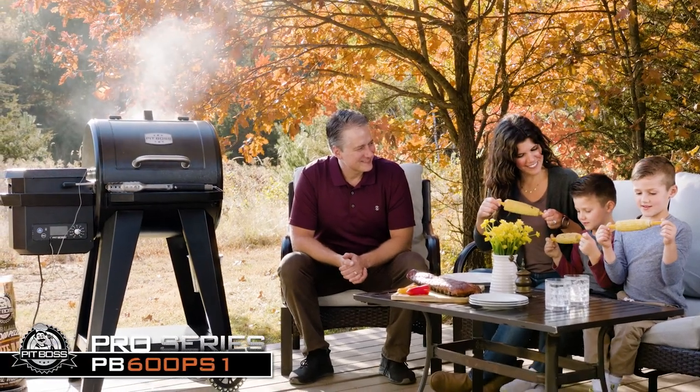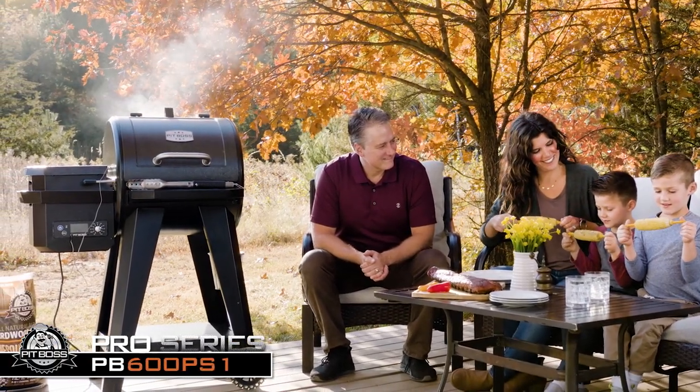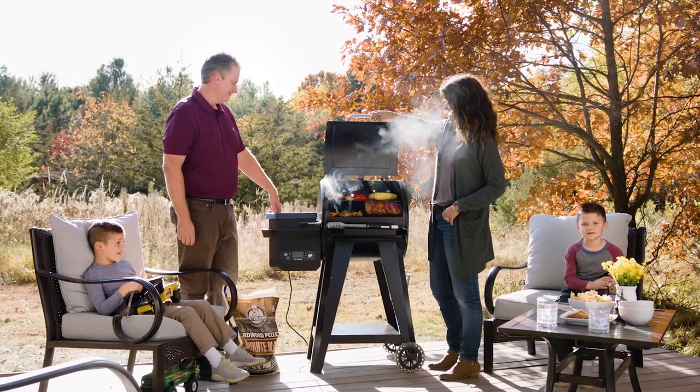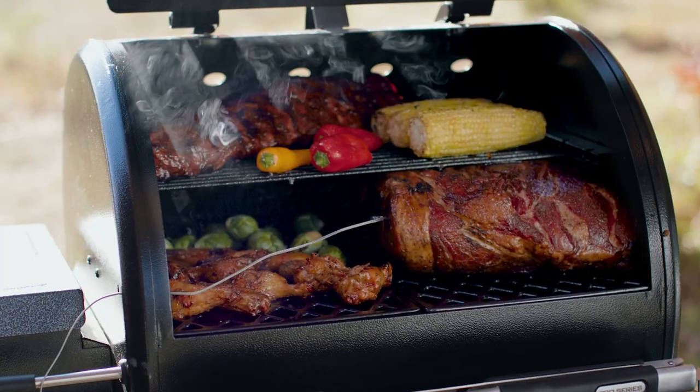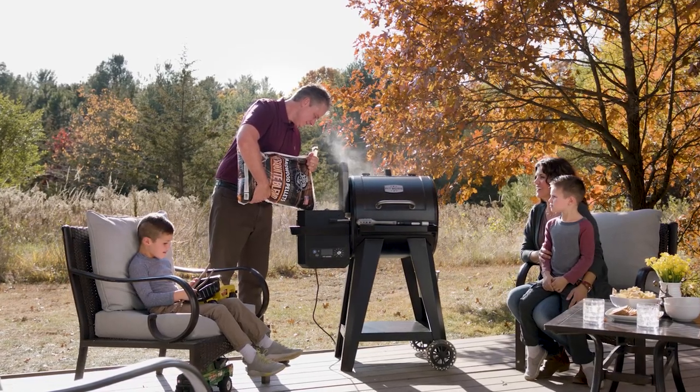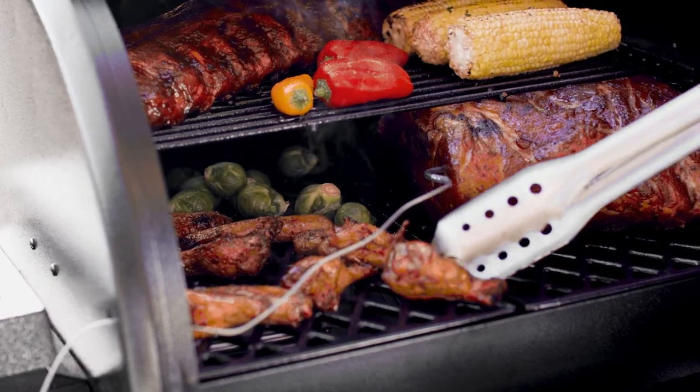The Pit Boss Pro Series 600 Wood Pellet Grill is the best value per square inch on the market. With over 600 square inches of cooking surface, perfect for your next small family gathering. 100% all-natural hardwood pellets give you the best wood-fired flavor with ease.